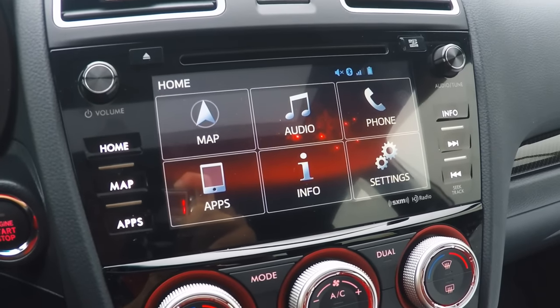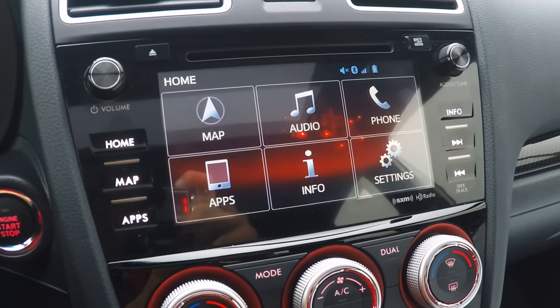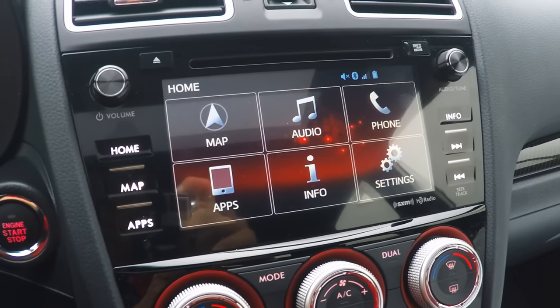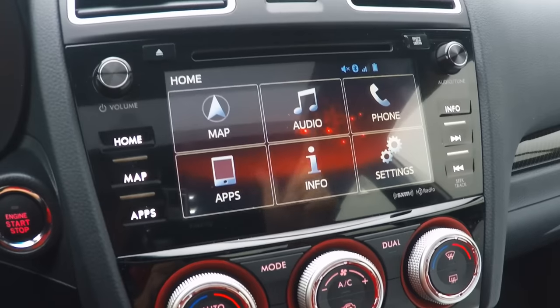What's up, Illuminati? I know how you feel, so I wanted to make a quick video to help you out. This is the 7-inch touchscreen you're going to find in the limited model of the STI, and this is the main home screen.